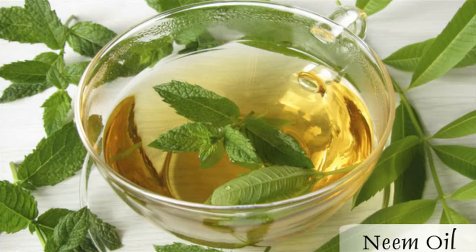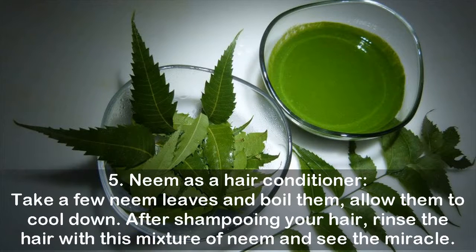Remedy 5 — Neem as a hair conditioner: Take a few neem leaves and boil them, then allow them to cool down. After shampooing your hair, rinse with this neem mixture and see the results.